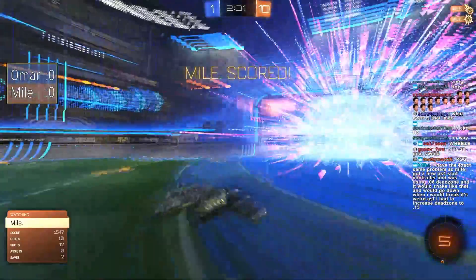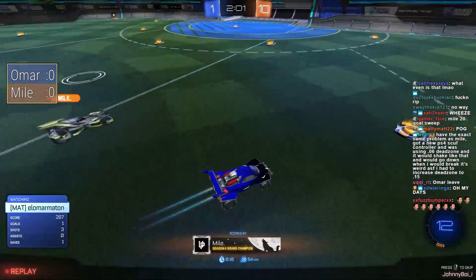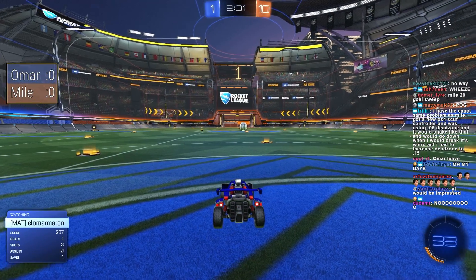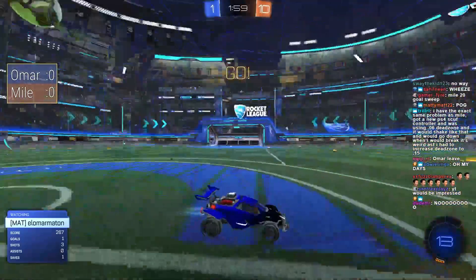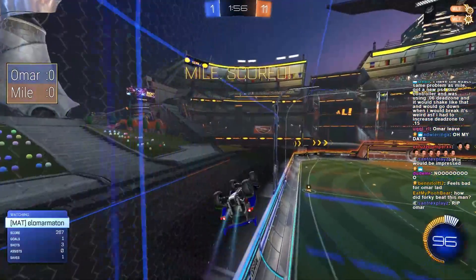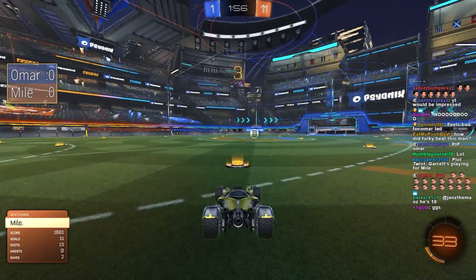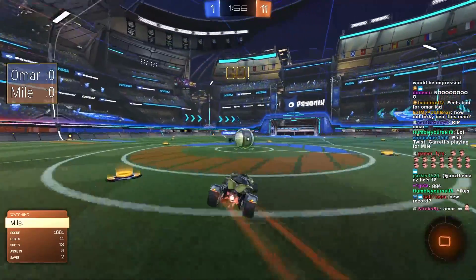It really doesn't seem like Mile needs to see where Omar is — he just seems to know at all times. He's avoiding bumps and demos effortlessly. Omar really can't keep up with him in this first game; it's already over with two minutes left. This is truly like watching OG Fairy Peak. It's been a while since we saw high-level Batmobile play — this is what Fairy Peak would do in the old days, just keep on scoring.